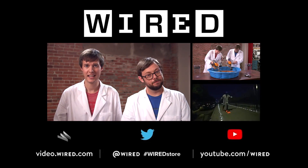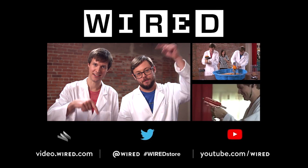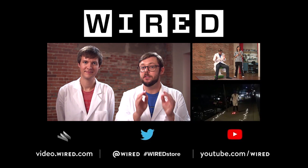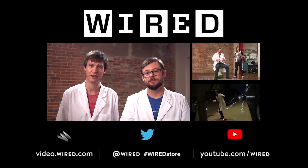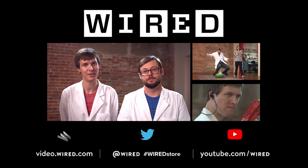Well, that's it for today's episode. To learn more about any of the products we tested here, check out the links down in the description. Make sure to watch our other videos in this series, including our tour of the New York Wired Store. For more great gadgets and gifts, the New York Wired Store opens in New York City in December. Make sure to subscribe.